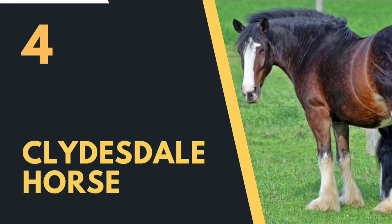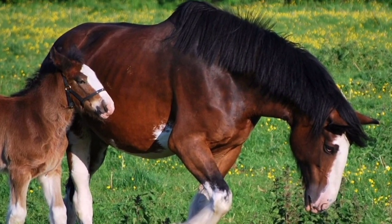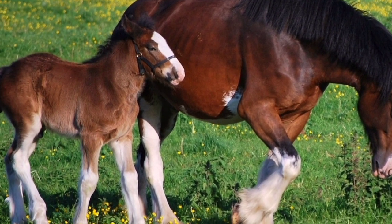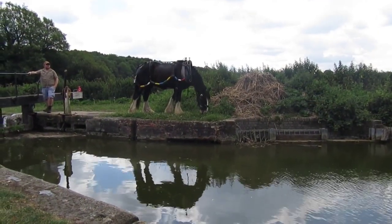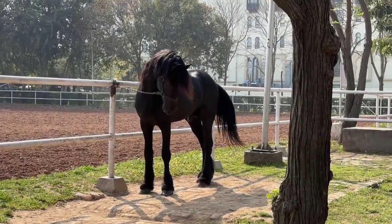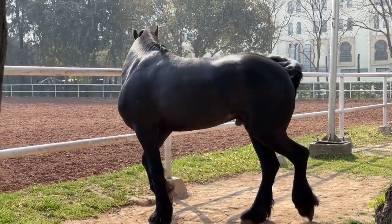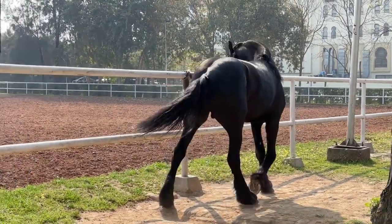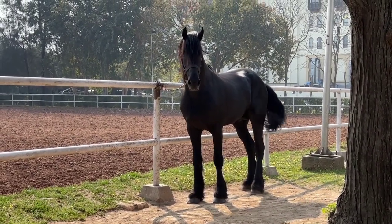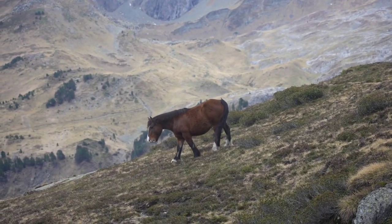Number 4: the Clydesdale Horse. The Clydesdale is a majestic and powerful draft horse breed originating from Scotland, known for its impressive size, strength, and distinctive feathering on the lower legs. The breed takes its name from the region of Clydesdale in Scotland, developed during the 18th century by crossing native draft horses with larger imported Flemish stallions. Originally used for agricultural work, the Clydesdale eventually found its place in transportation and industry.